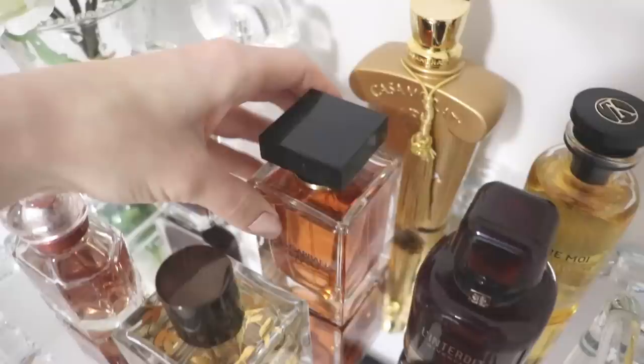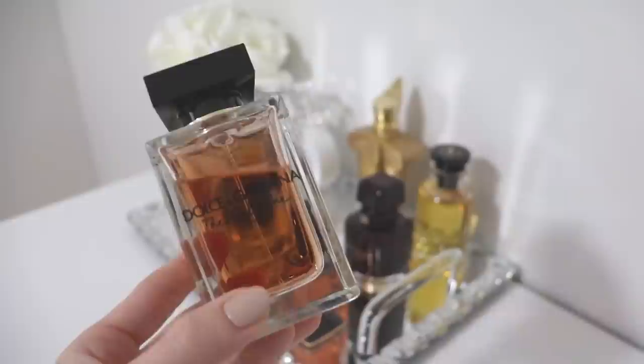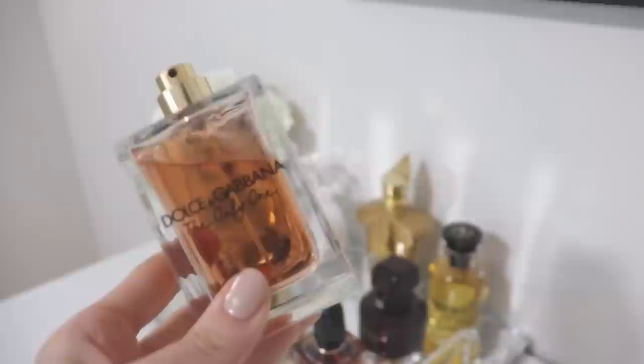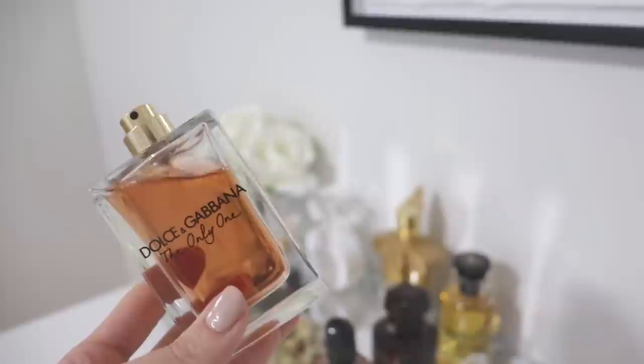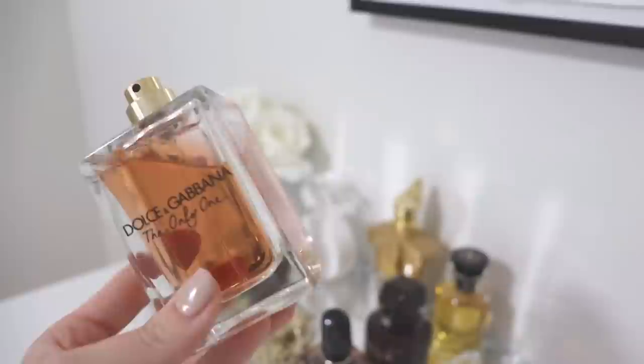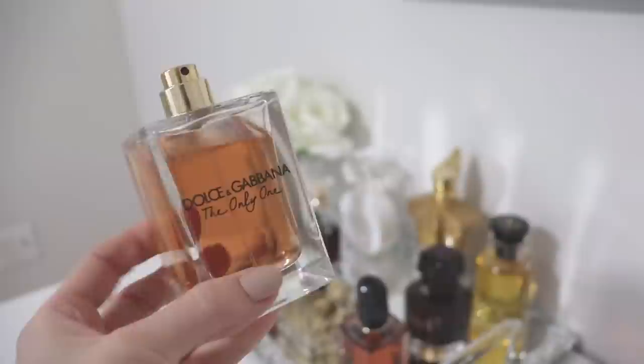Beside that we have Dolce & Gabbana The Only One — the original. This is a floral powdery caramel coffee fragrance. It's a mature, sophisticated sweet coffee scent — a little bit more sophisticated than something like Black Opium, a little more dressed up. It's really nice, enjoyable, very sweet and caramelly. I put it on my tray because I honestly don't give it enough love. It would be a great date night perfume, but I need to just wear my perfumes rather than saving them for special occasions. It's about a 7 out of 10 for me.